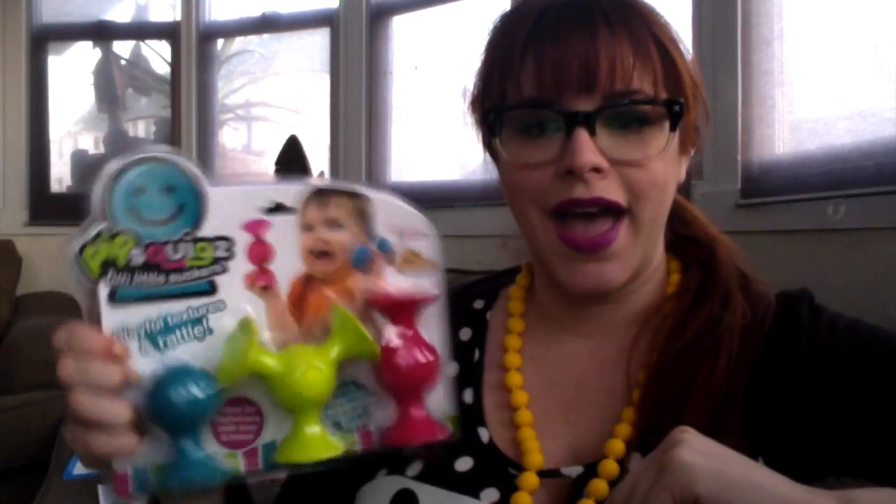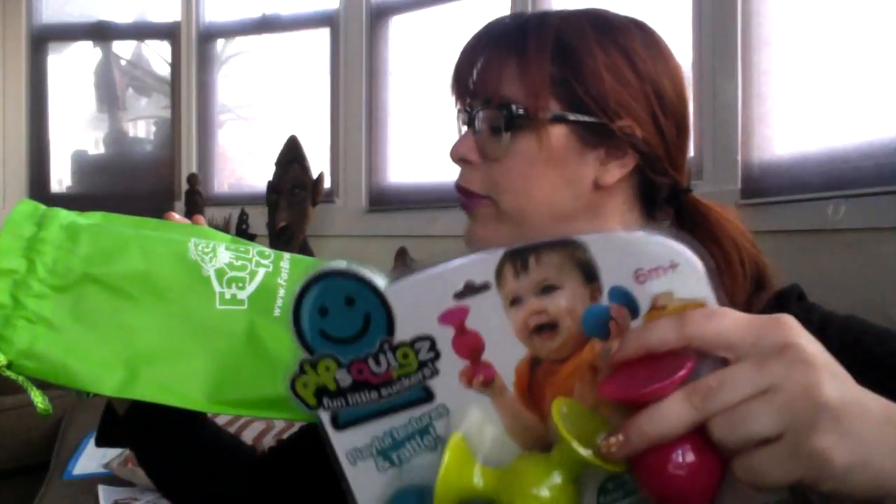So both of these are from Fat Brain Toy Company. How cute for a Tiny Human! Awesome! Well, thank you, Nana Phyllis! And check out FatBrainToys.com! See you guys next time! Bye!